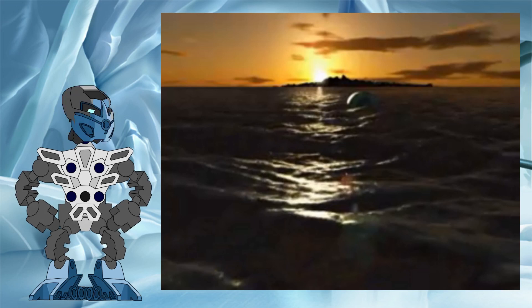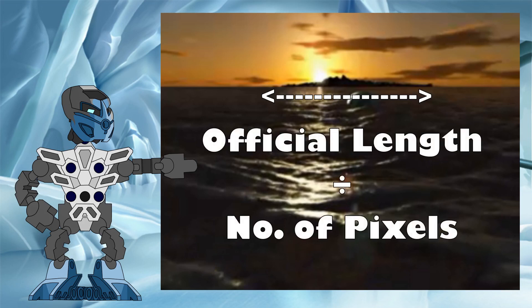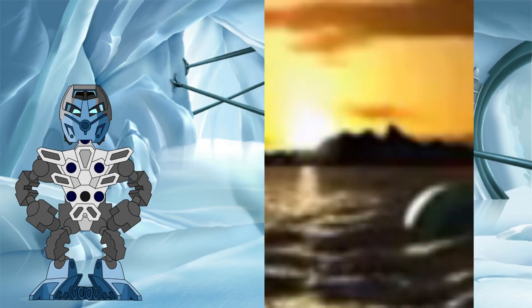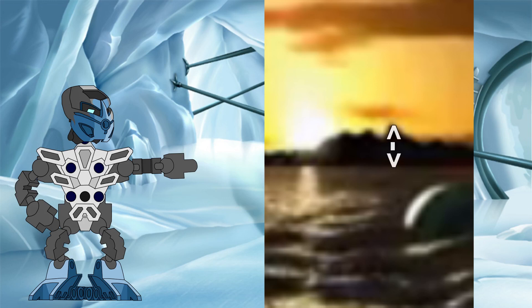This means that by measuring the number of pixels from end to end and then dividing the official length of the island by that figure, we can see how much distance each pixel represents. Then, by counting the number of pixels from sea level up to the peaks of Mount Ihu and the Mangai Volcano, we can determine the height of each.